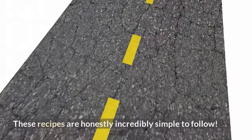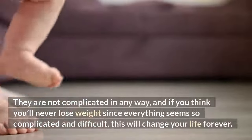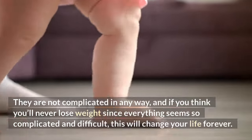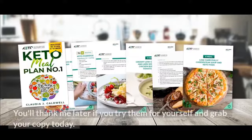These recipes are honestly incredibly simple to follow — they are not complicated in any way. And if you think you'll never lose weight since everything seems so complicated and difficult, this will change your life forever. You'll thank me later if you try them for yourself, so grab your copy today.